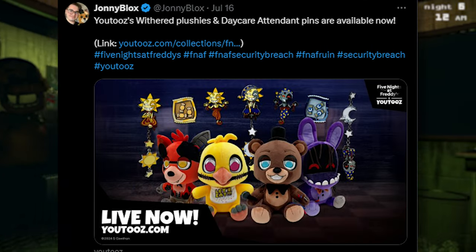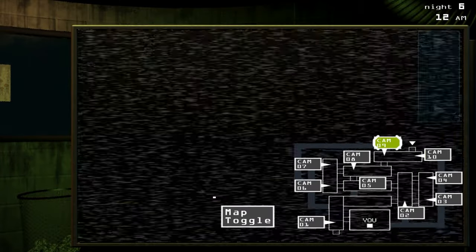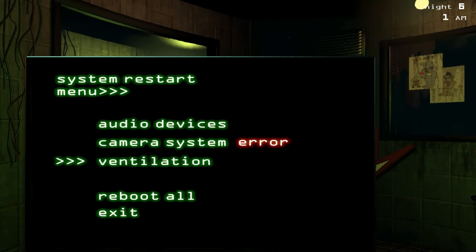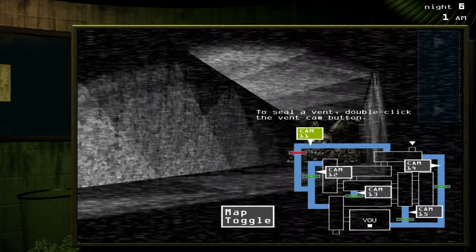Also, the Youtooz Withered Plushies and Daycare Attendant pins are now available. I tried to enter a giveaway but didn't win as usual. You can now get all four plushies of the Withered Animatronics, and the pins and accessories are all Daycare Attendant themed. So if you like Daycare Attendant — like Sun and Moon — check that out. Or if you like FNAF 2 Withered Animatronics, you can also get some epic plushies.